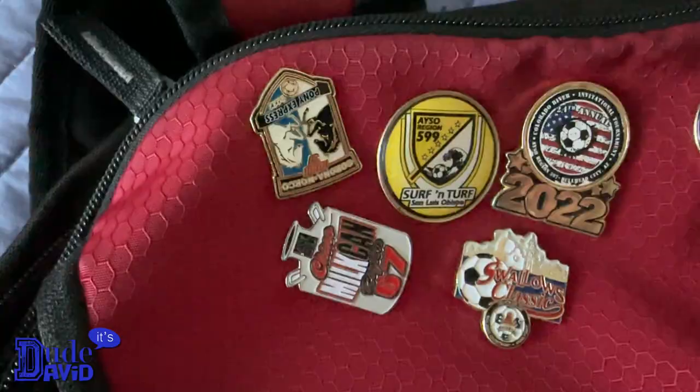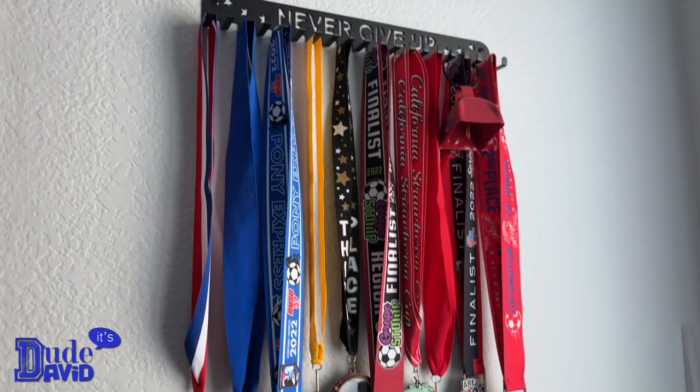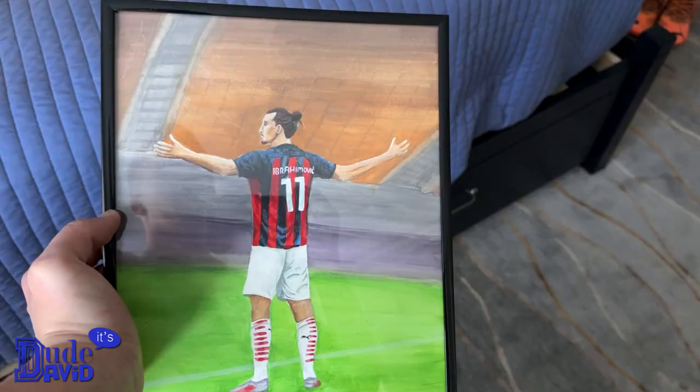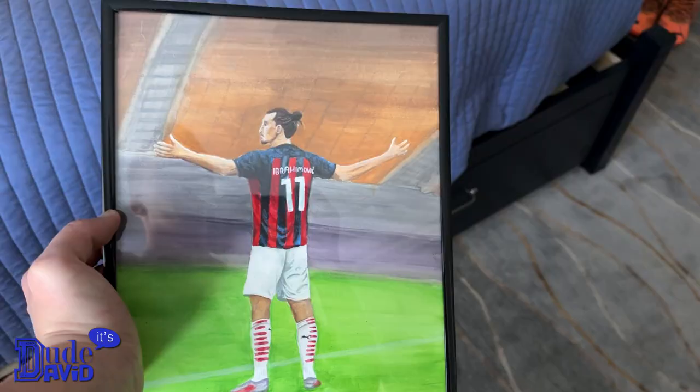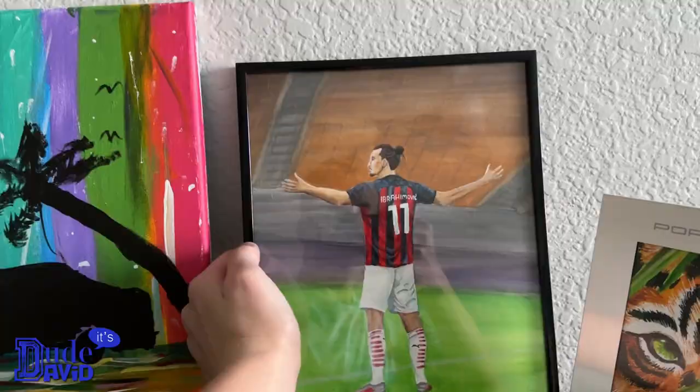Here's something kind of cool — here are the pins on my bag. These are all from tournaments I've played in; most of them came from the beginning of 2022. And those are just some of my medals. I also want to show you guys this painting my sister drew and gave me for Christmas — this is my favorite soccer player, Zlatan Ibrahimovic. Looks really good.